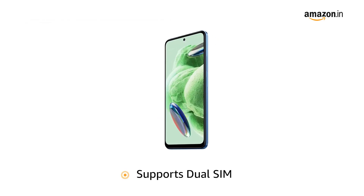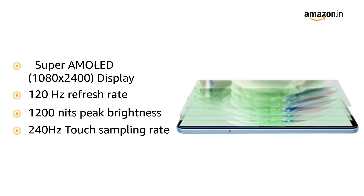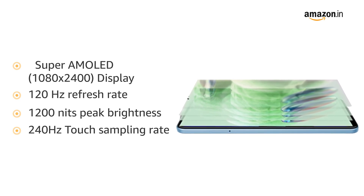It supports dual SIM. Now let us look at its Super AMOLED 1080 x 2400 display with a refresh rate of 120Hz, 1200 nits peak brightness and 240Hz touch sampling rate, designed for an immense visual experience.